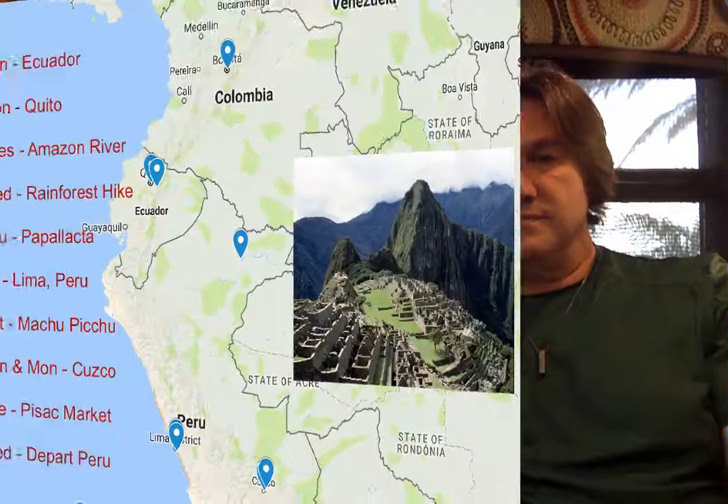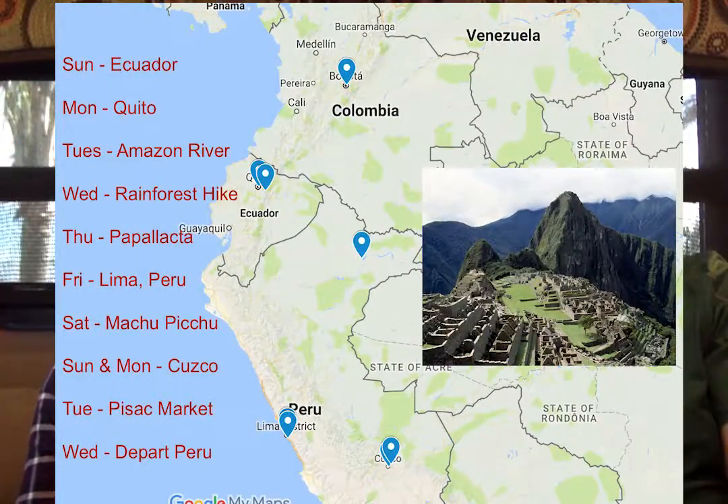This Sunday we fly from Miami to South America. We'll fly into Quito, Ecuador, and take an eco tour of the Amazon in Ecuador, then fly over to Lima, Peru, and on to Cusco and Machu Picchu.